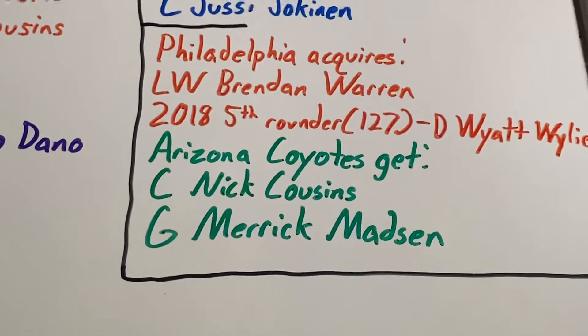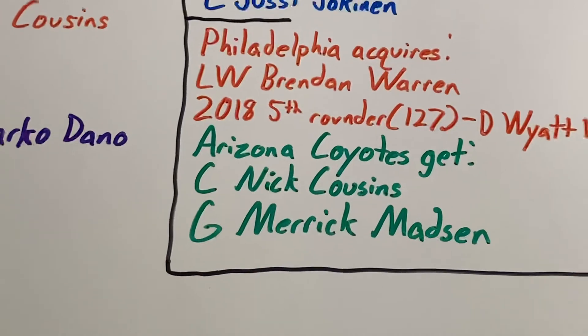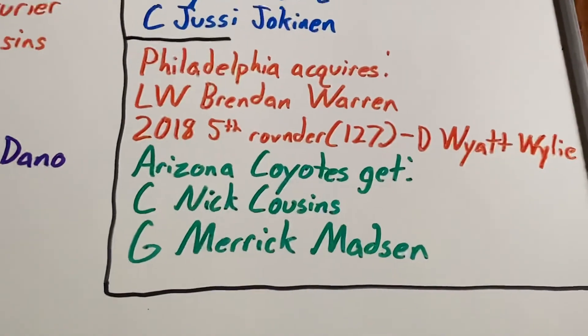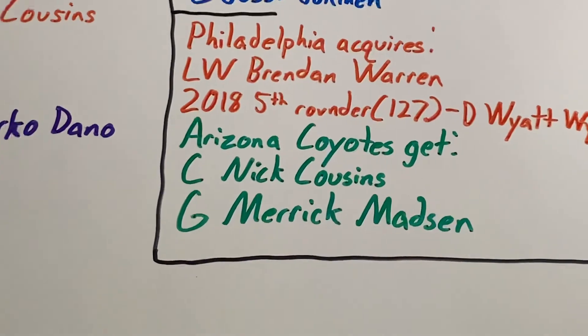Lastly, the Arizona Coyotes got two players. Center Nick Cousins spent two years in Arizona scoring 19 goals and 27 assists as a bottom-six forward before walking as a free agent. They also got goaltender Merrick Madsen, who spent a couple of years in the system before leaving.